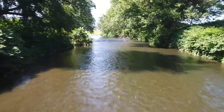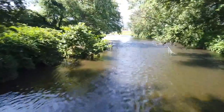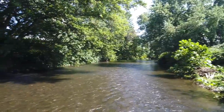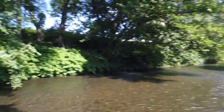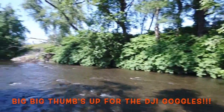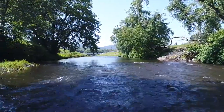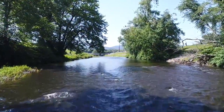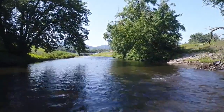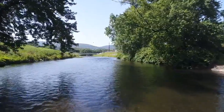Flying right up — that looks good, looks nice. I would definitely recommend the DJI goggles. What you're seeing is what I was seeing inside the goggles — a very good, very clear view. Everything is looking fantastic and I think you're going to enjoy it.